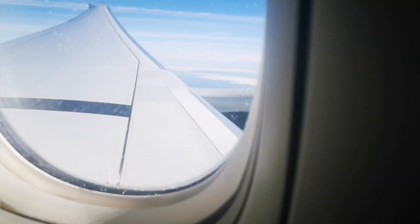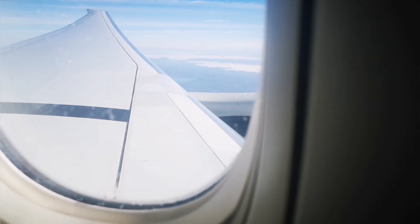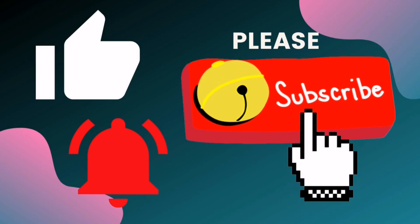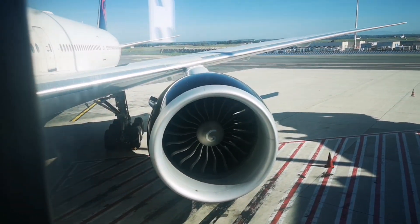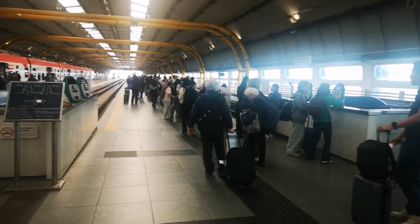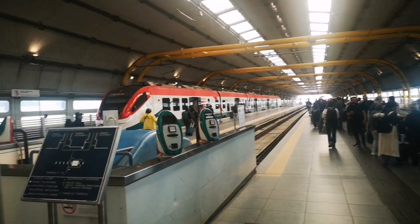Hi guys, so today I will share with you some of the few places that I've visited in Rome recently this month. I hope you enjoy this video, so let's get started. If you are new to my channel, don't forget to hit that subscribe button and the bell icon to get a video every week. By the way, I usually do drawing videos and DIY projects, and I started doing these travel videos to share my experience.